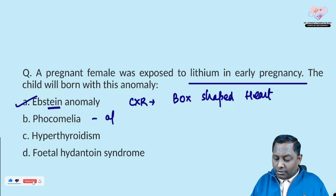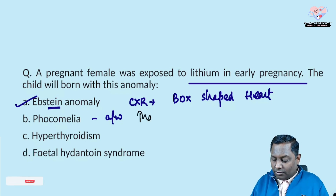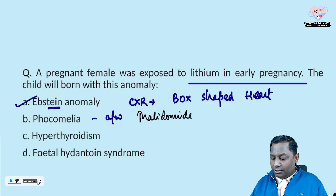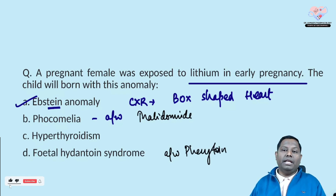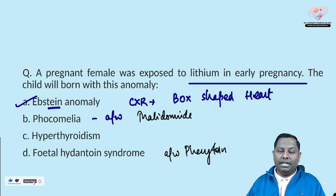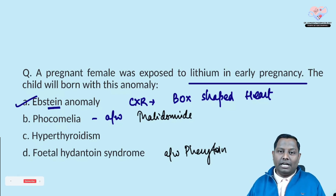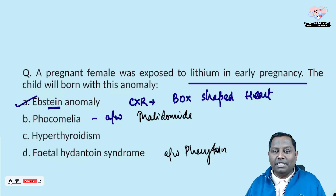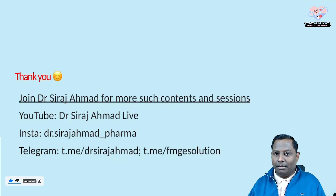Phocomelia can be associated with thalidomide. Fetal hydantoin syndrome can be associated with phenytoin. I have given a detailed list of teratogenic drugs — please go through it. You can find the teratogenic drug list on my Instagram — just take a screenshot and keep it with you.